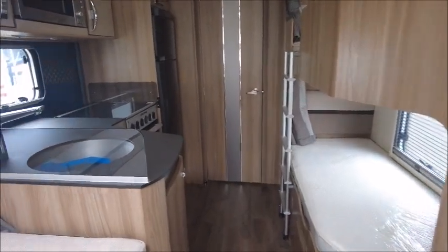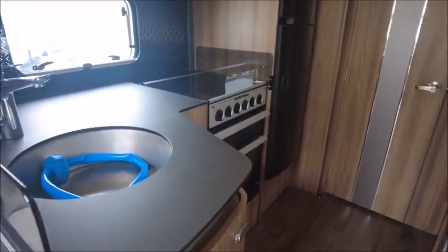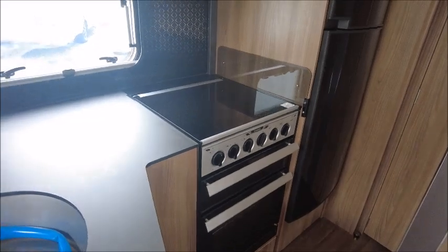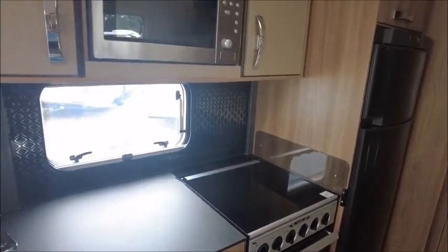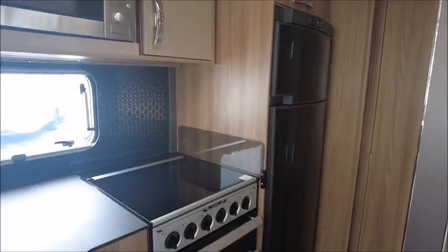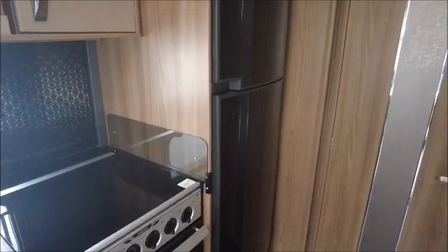In the back of the van we've got the L-shape kitchen area with a large sink, oven, grill, gas and electric. Just above there we've got the microwave. To the side we've got the large fridge, and also the freezer just above that.